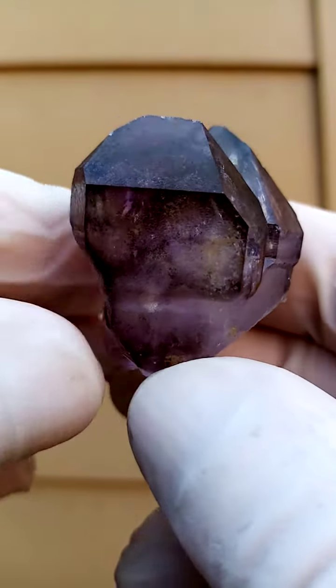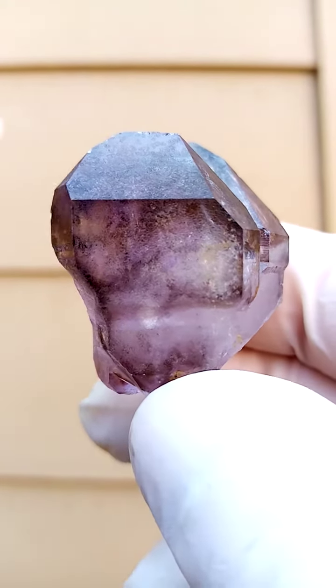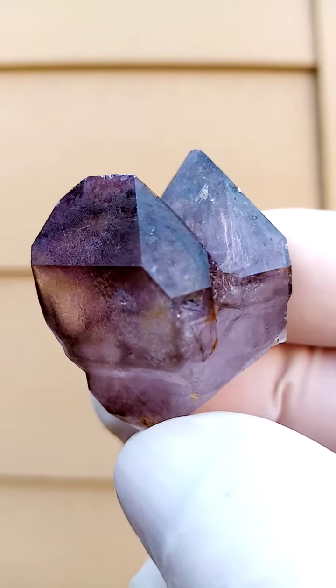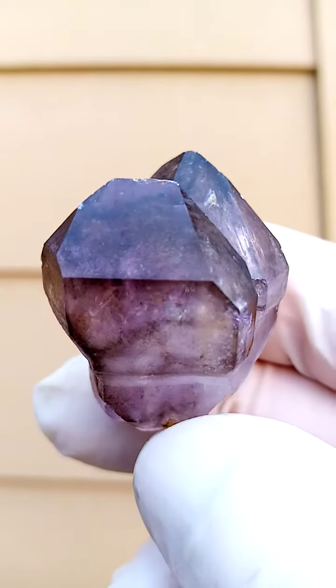I'm still looking for those little hematite flakes. Usually we find them around the edges of the crystal — I'm sure there'd be some inside here. You'd find little black flakes inside, which would most likely be hematite trapped inside these quartz.